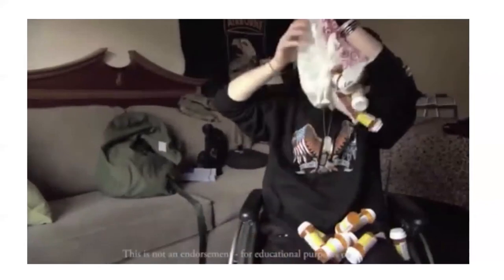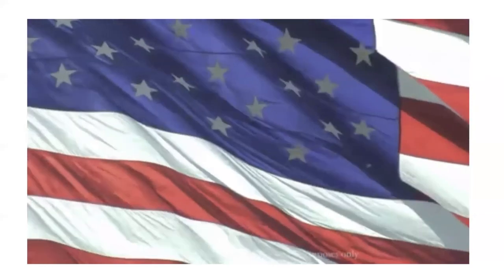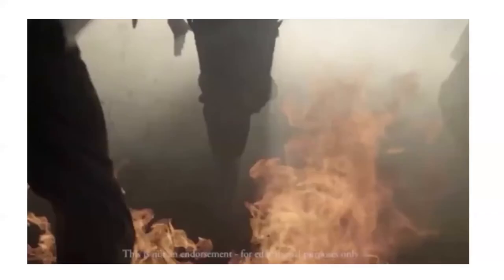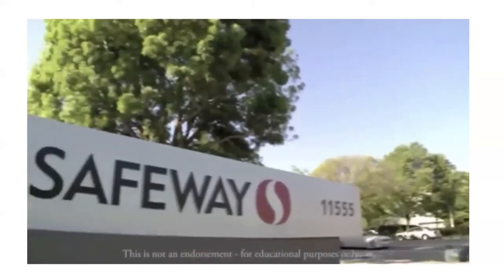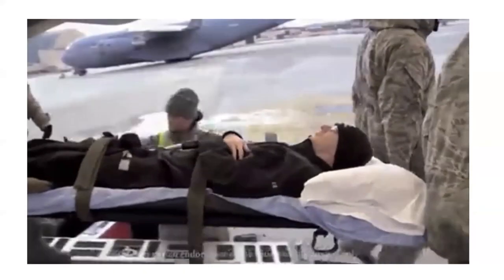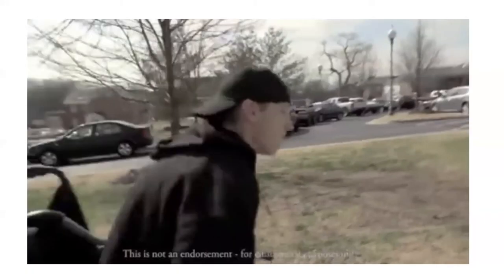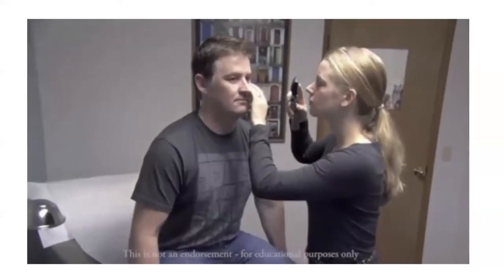Soldiers' use of prescription drugs has tripled in the past five years. Only by accepting that the American healthcare system is badly broken will we be able to seek out potential solutions. There are answers — one company has figured out how to lower healthcare costs by more than 40 percent. The Army Surgeon General directed establishing a pain management task force to look at alternatives to narcotics.